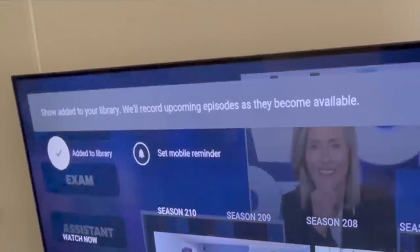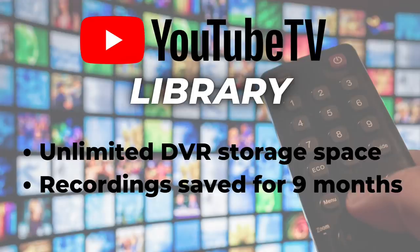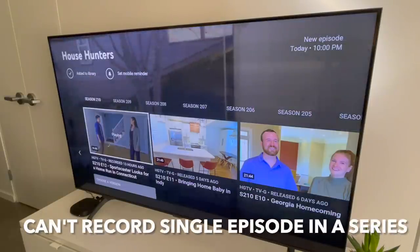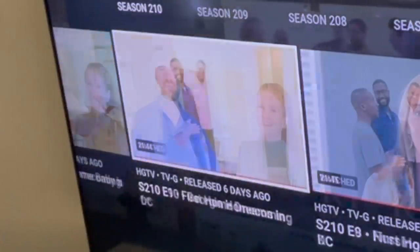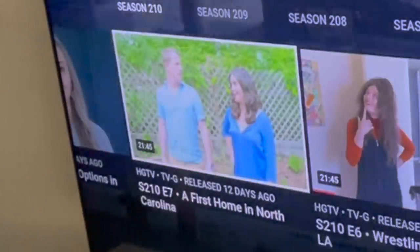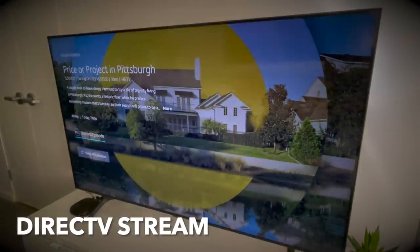As you probably know, YouTube TV has unlimited cloud DVR storage. When you add something to the library, for example House Hunters, all episodes are recorded and saved for up to nine months. But one frustration people have is they can't record a single episode in a series, and because the DVR is all or nothing, it can make the library seem pretty cluttered.